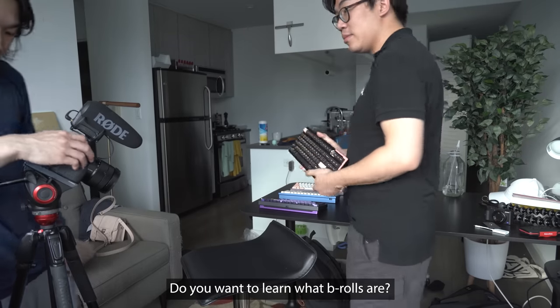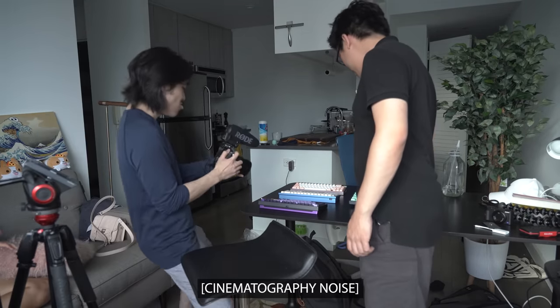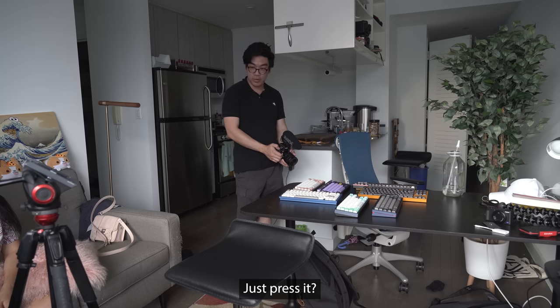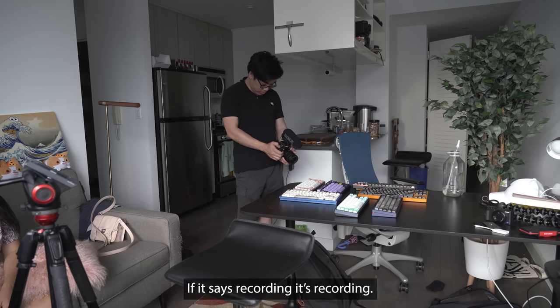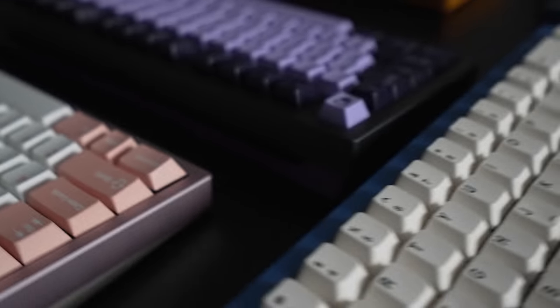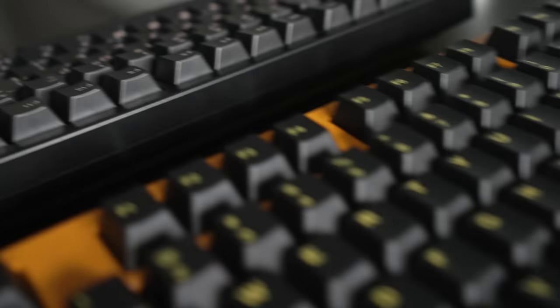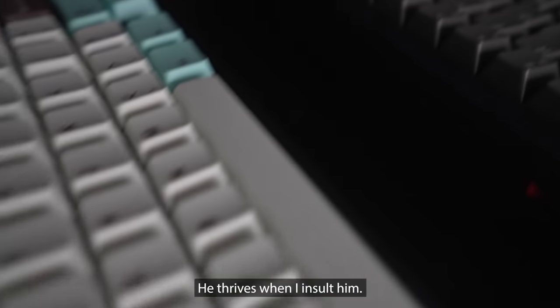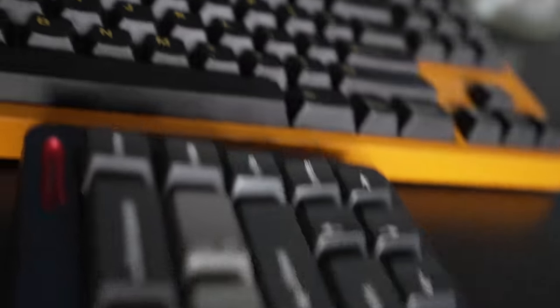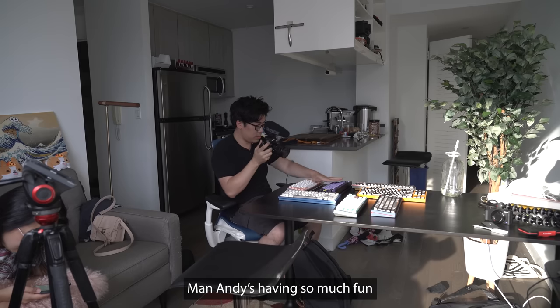You want to learn what B-rolls are? So you just take this camera and press record. Not only is he my keyboard slave, he's now my video slave. He thrives when I insult him. He thinks he's playing Star Wars and he's having so much fun. I'm converting him to YouTube.